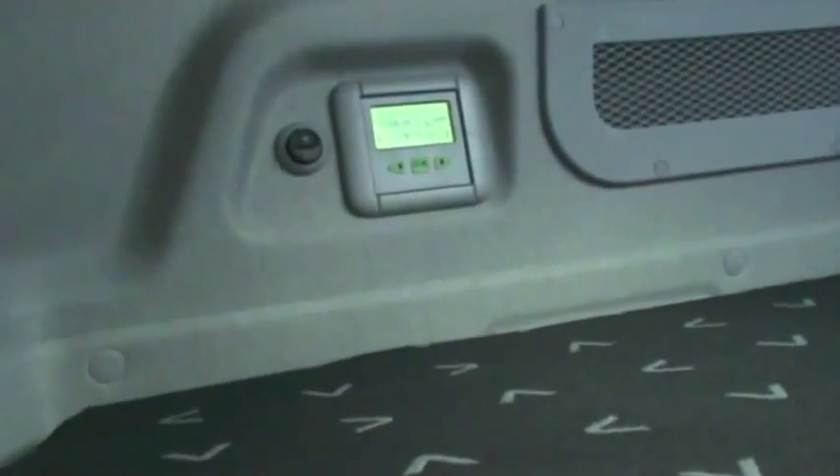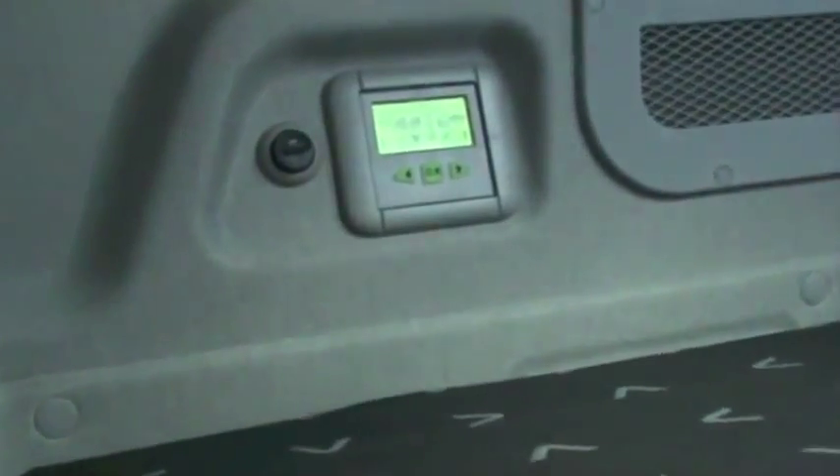You can control the skylight, window regulator, radio, heating, and reading lamp when lying in the bed.